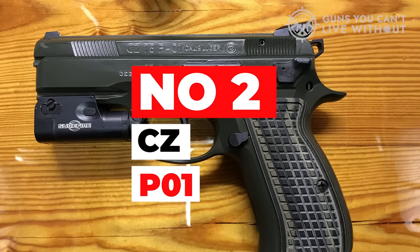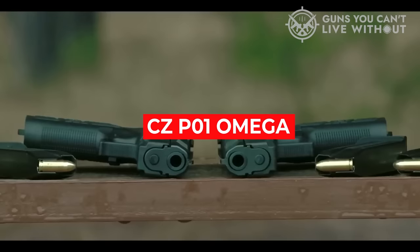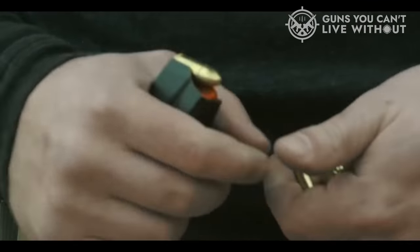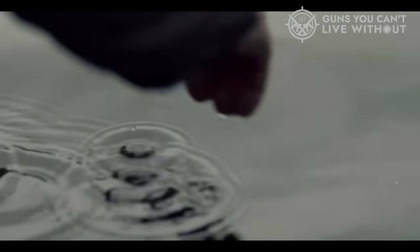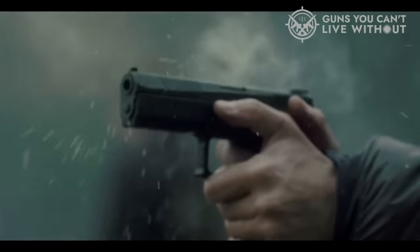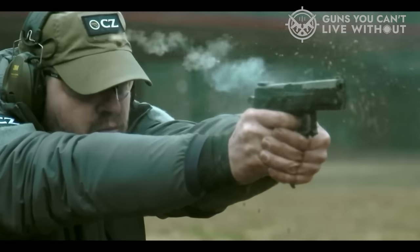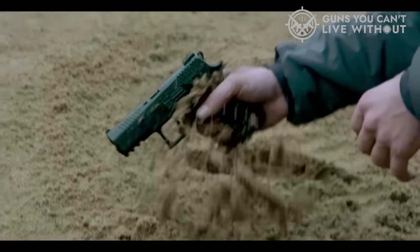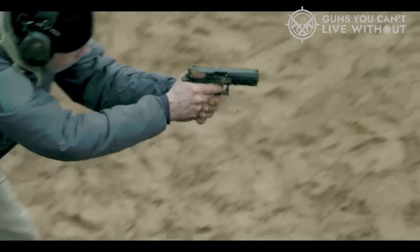Number 2: CZ P1. Identical in size to the Glock 19, the CZ P1 Omega is ideal for a multi-use gun that works for concealed carry or duty use. It's small enough for concealed carry, but large enough to carry OWB for a law enforcement officer or similar use. The gun features a beaver tail that molds nicely into your hand, right above the grip, so it gradually increases in size, making it very comfortable for hands of all sizes.